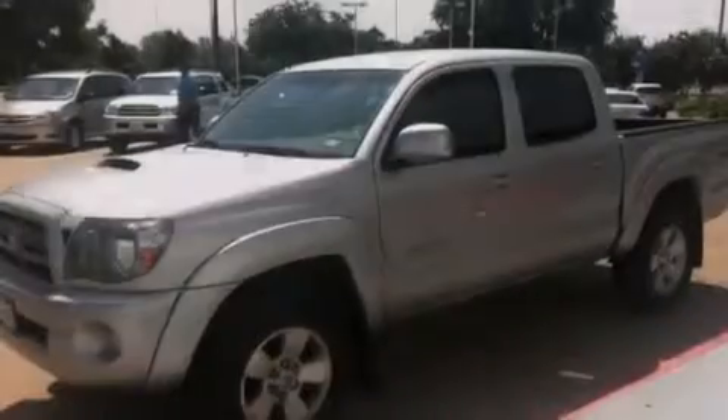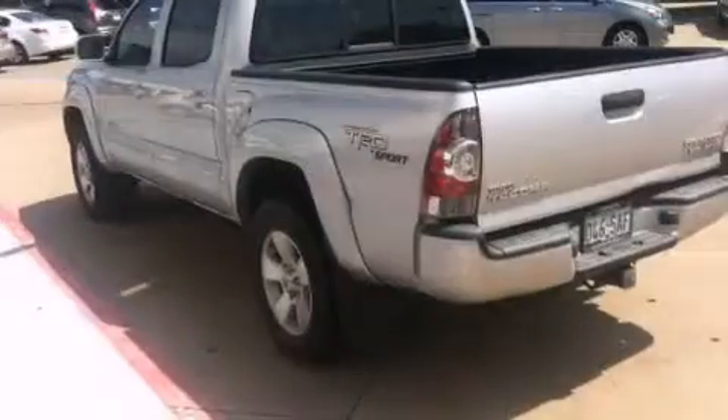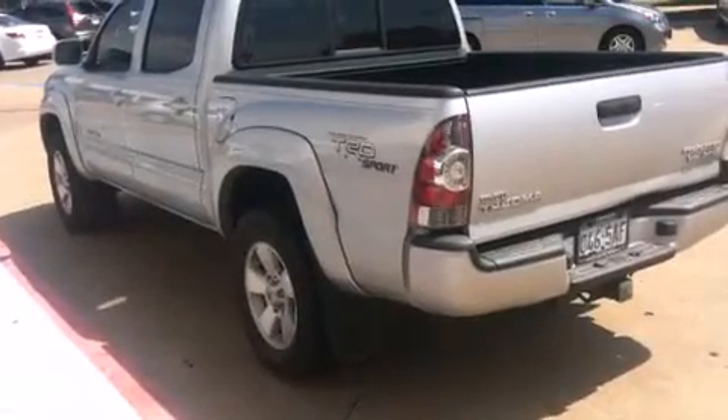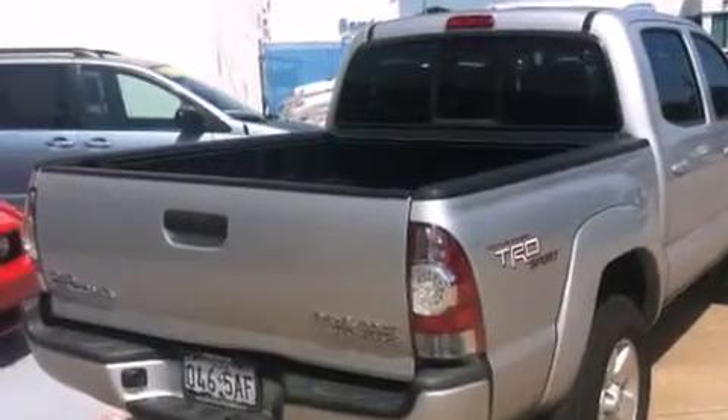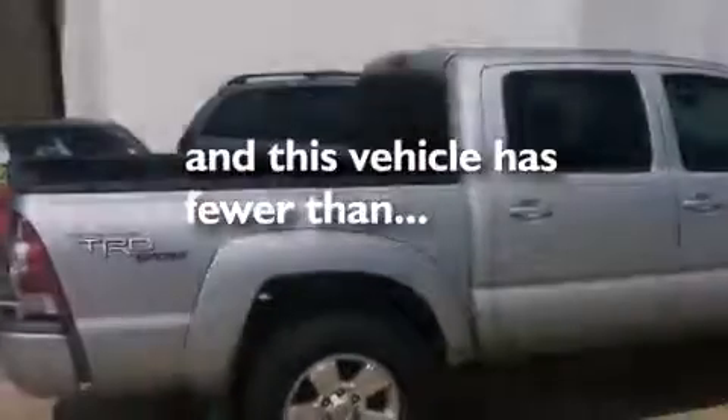Features include air conditioning, a split folding rear seat, a CD player, a passenger side vanity mirror, front side impact airbags, traction control, an anti-lock braking system, and this vehicle has less than 35,000 miles.